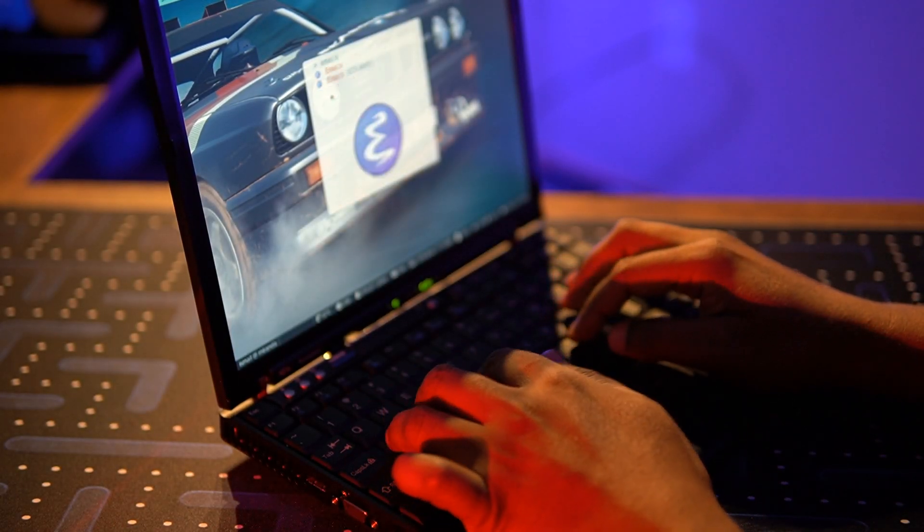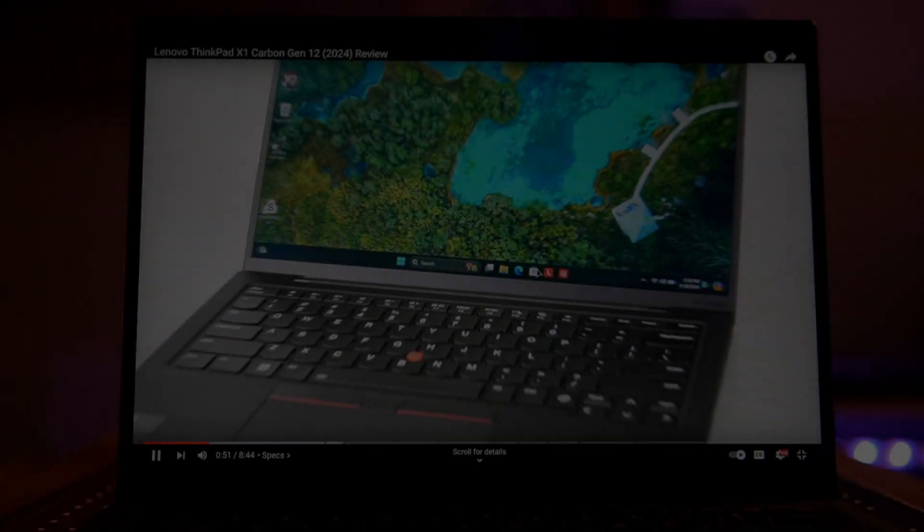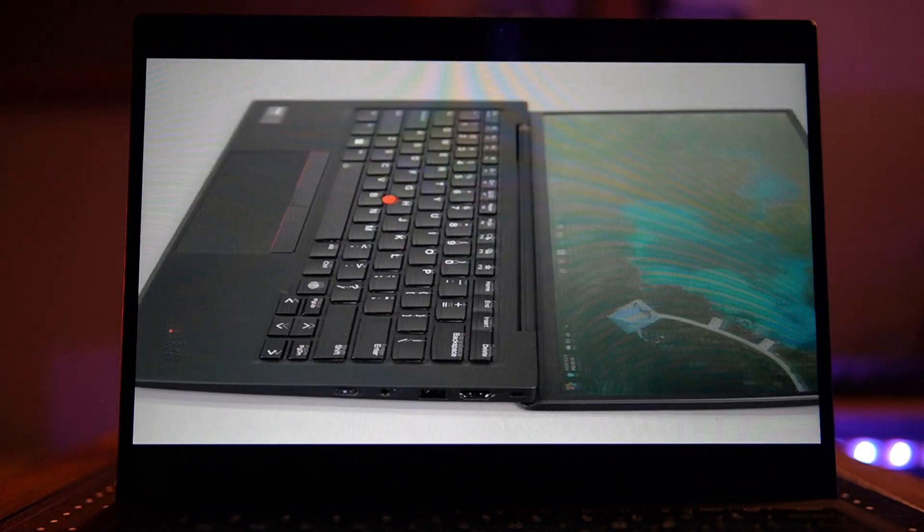You might have heard how some people just love talking about their old ThinkPads. We're not talking about regular people — we're talking about enthusiasts who can often afford to buy the newest and most expensive machines out there, and some even own a few.